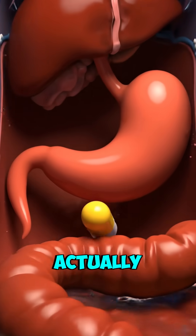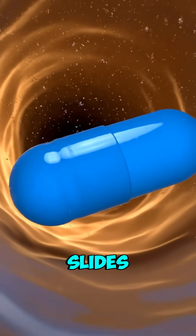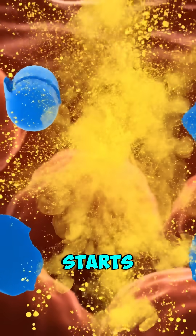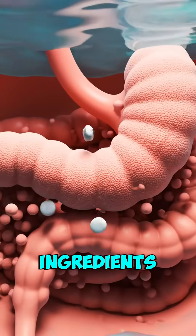Have you ever wondered how a pill actually works inside your body? When you swallow a pill, it first slides down your esophagus into your stomach. There, stomach acid starts to break down the outer coating of the pill, gradually releasing the active ingredients inside.